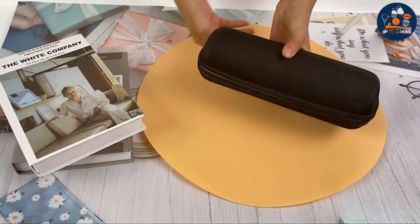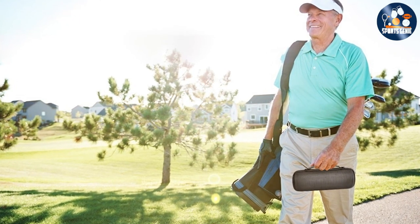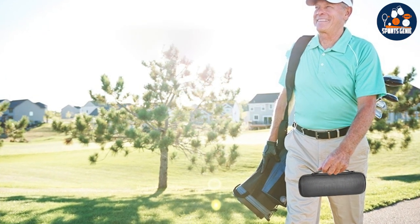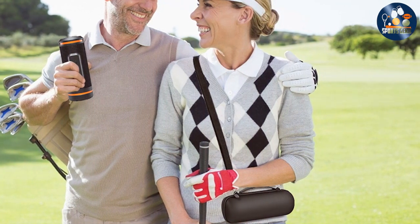The design is robust, ensuring durability and protection against bumps and drops, while still maintaining a sleek and compact form factor. The usability of the speaker case extends beyond just protection — it integrates seamlessly with your game, providing audible GPS distances while letting you enjoy your favorite music.